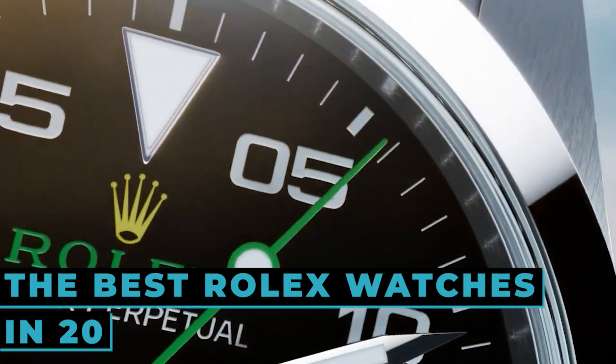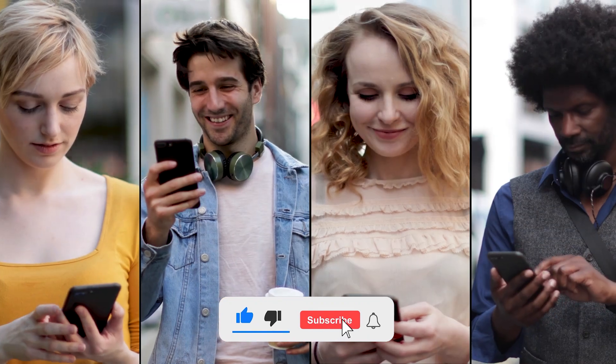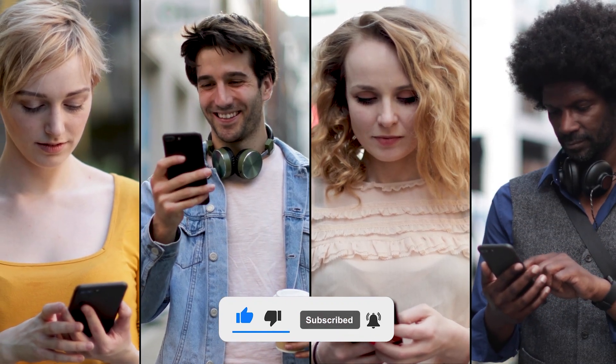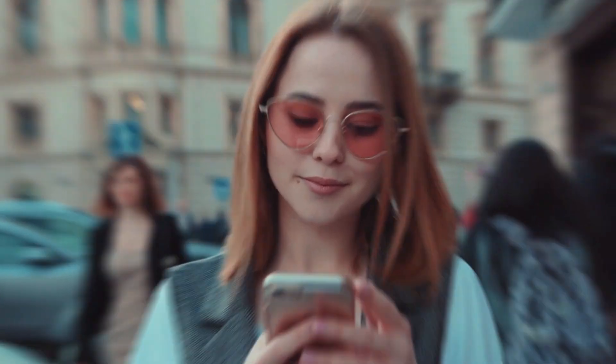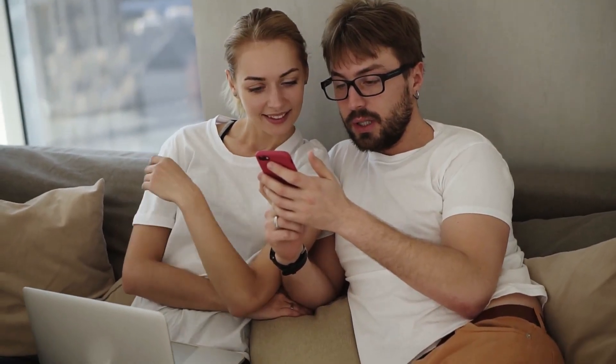So in today's video, let's speak about the best Rolex watches in 2023. If you have not yet subscribed to my channel, don't forget to subscribe and press the bell icon so that you don't miss out on any newly uploaded videos. And hang on till the end of this video.